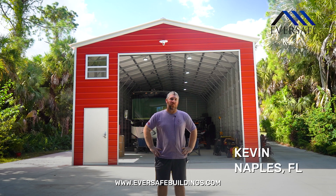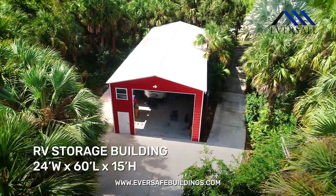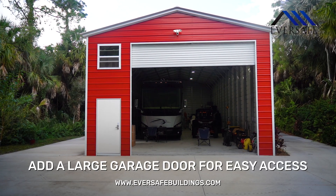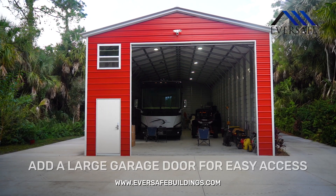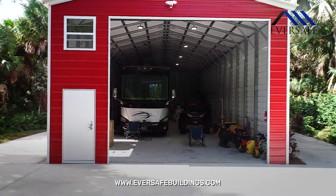Hello, my name is Kevin from Naples, Florida. I purchased a 24 by 60 building from Eversafe and I also purchased a 14 by 16 door to fit my RV in there. It gives a lot of extra space and also storage for my ATVs and my side-by-sides.